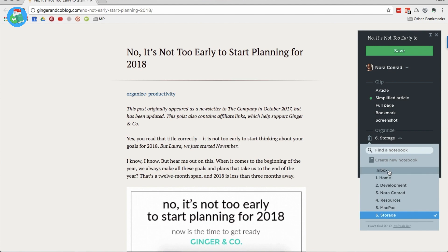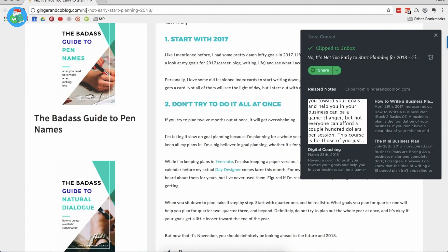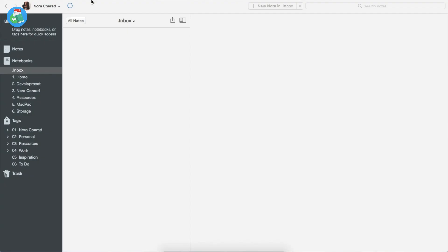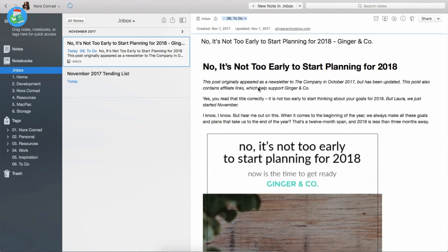You can read a little bit more about Evernote on their website and how the Clipper works. But if you're interested, I really just recommend that you play around with it. If you've never used it before, it's super easy to use, very intuitive, and it's such a helpful tool.